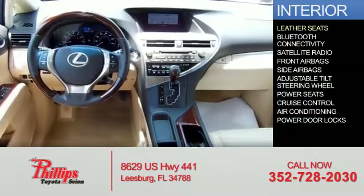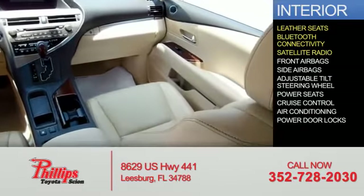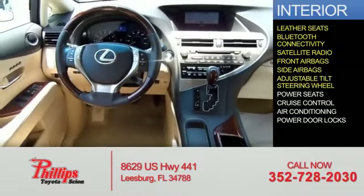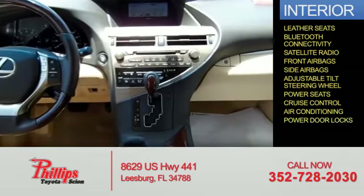Inside you'll find leather seats, Bluetooth connectivity, a satellite radio, front airbags, side airbags, an adjustable tilt steering wheel, power seats, cruise control, air conditioning, and power door locks.